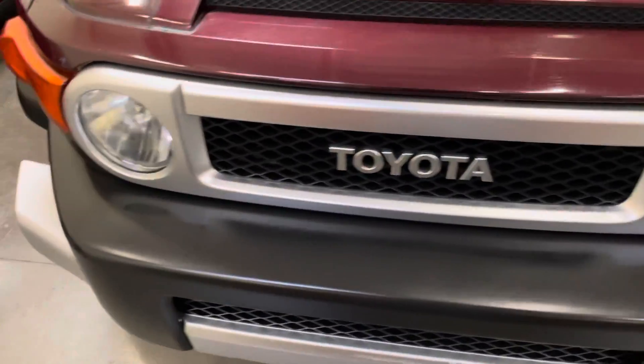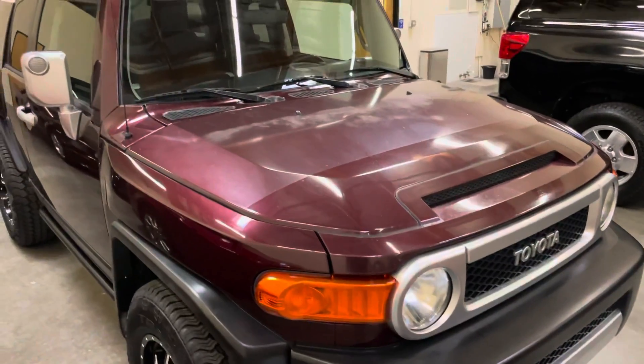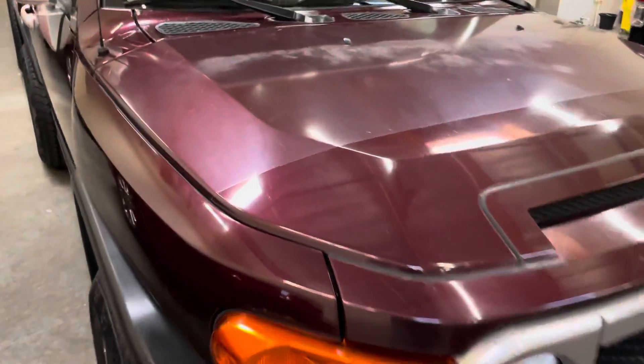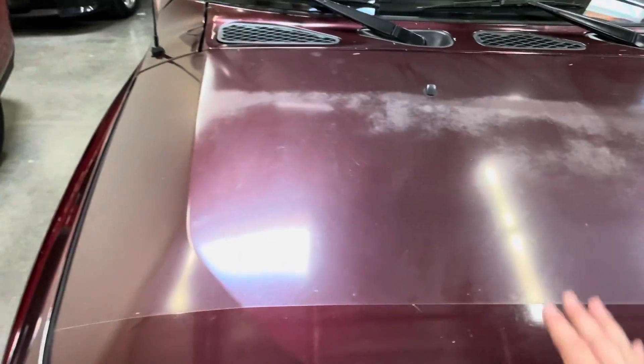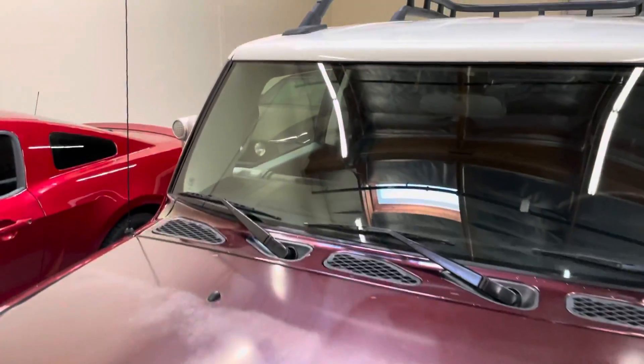The worst part about the FJ right here is going to be the hood — clear coat up here and then paint fade. Two-tone on the hood, it's pretty cool. Windshield with the tri-wipers. Very nice.